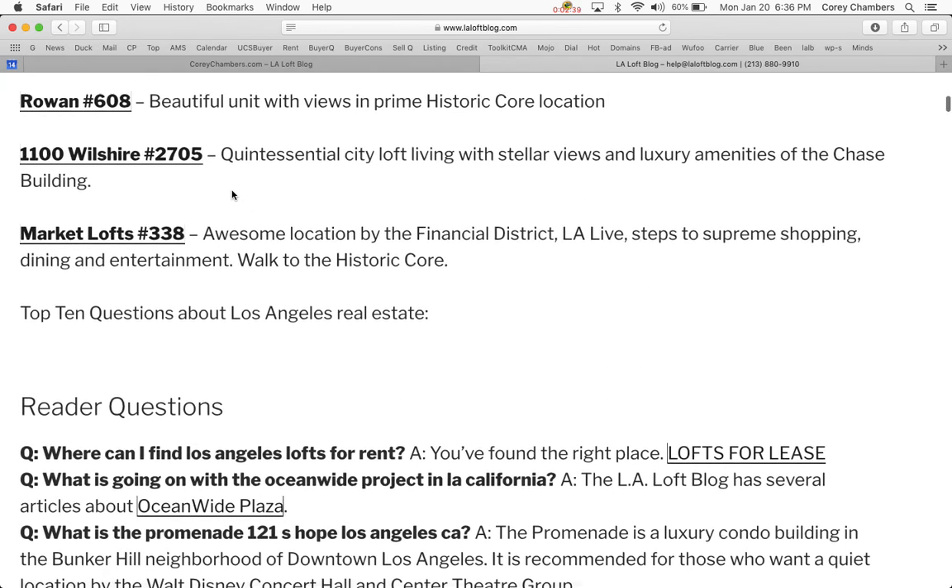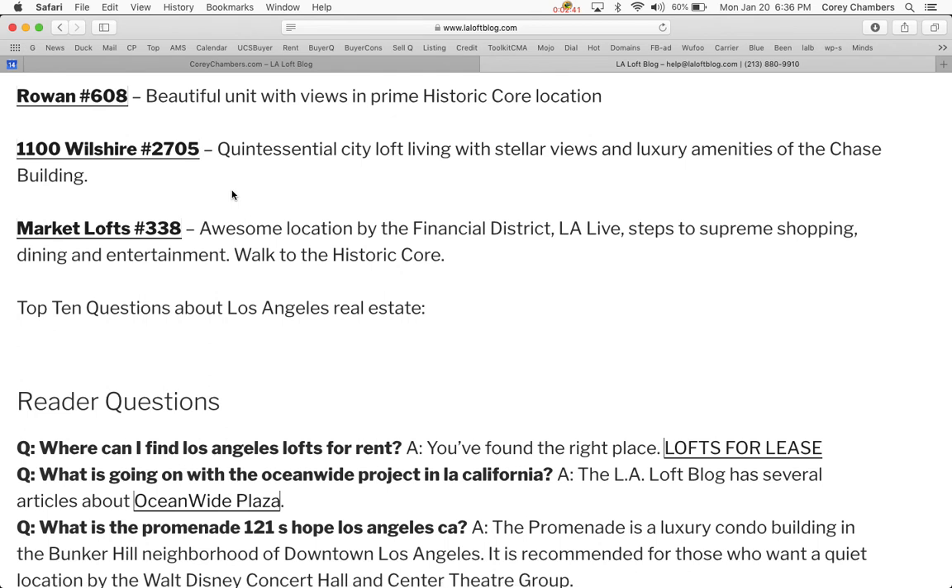The Rowan Lofts, Rowan Building number 608, is a beautiful unit with views. The Rowan is located in the prime historic core neighborhood of downtown Los Angeles.